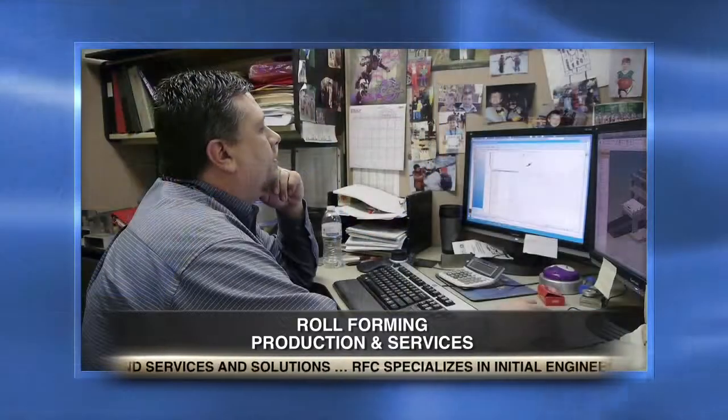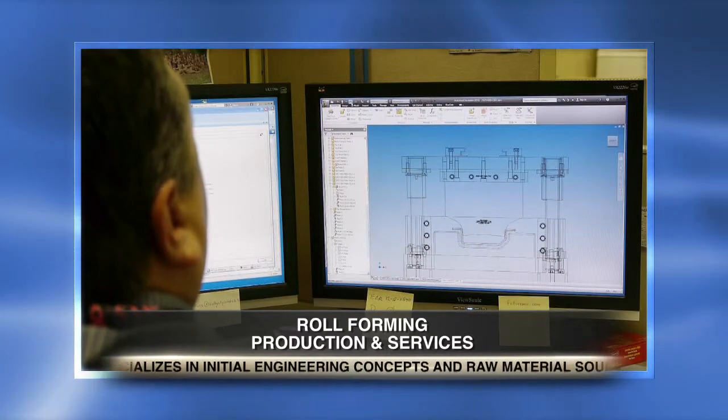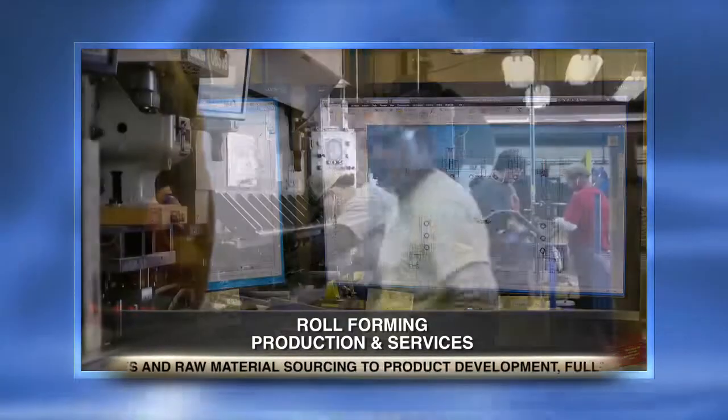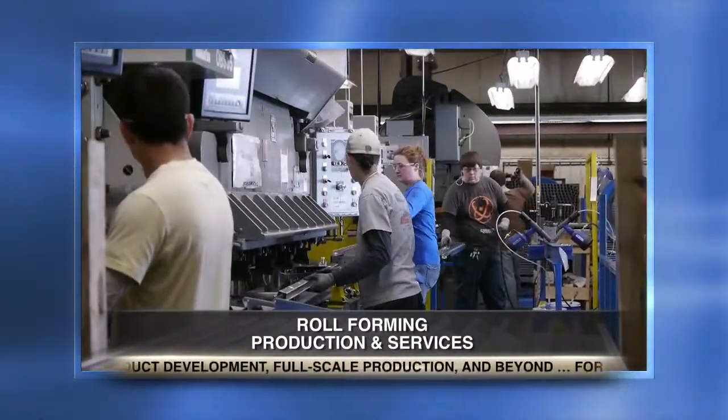Yes, absolutely. Roll-forming is a very fragmented industry. There are over 400 roll-formers in the U.S. alone, and there's a wide range of capabilities and size. That also poses challenges for us, because there's a perception that roll-forming isn't as capable as other processes, because of some of these smaller shops that just don't have the capabilities that some of the larger manufacturers do.